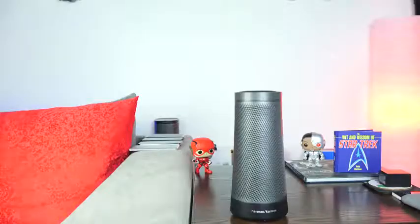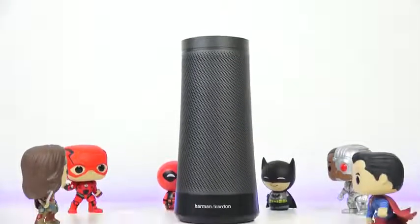Hey guys, Thunder E here, and I've been waiting a while for this device right here. This is the Harman Kardon Invoke speaker powered by Cortana. Yes, Cortana has left the PC and now is in a speaker, which means you can do voice controls and all that fun stuff.